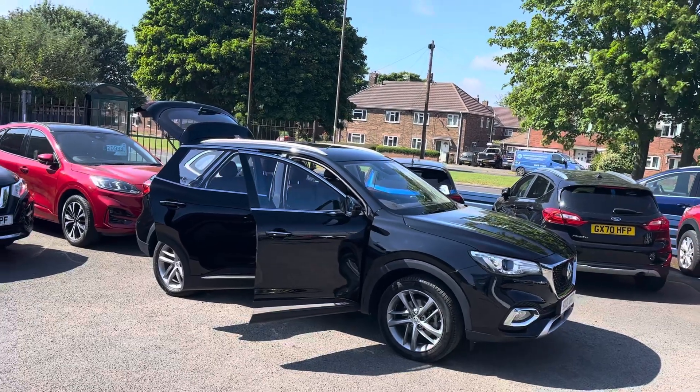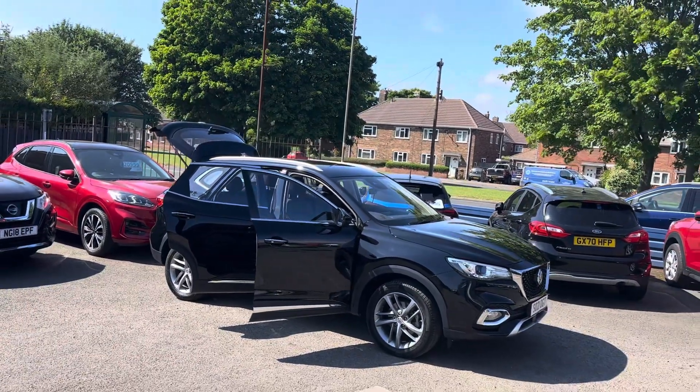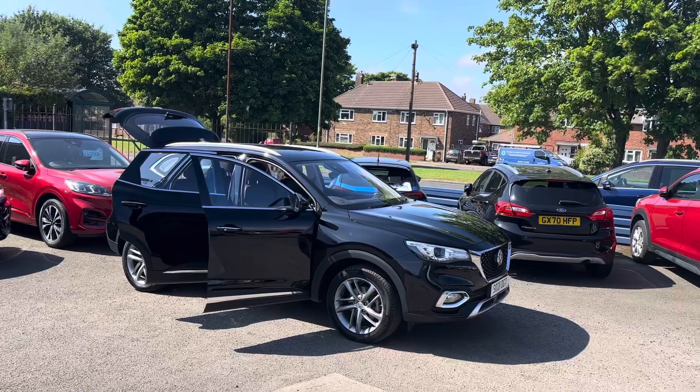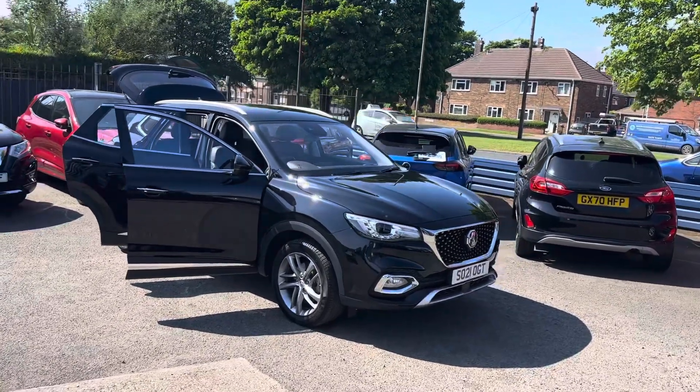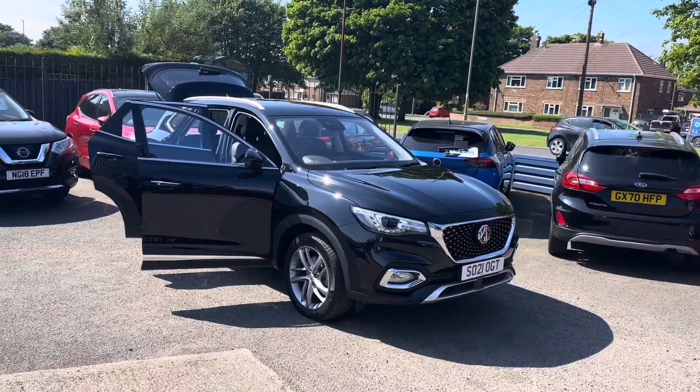Just to recap: MG HS 1.5 Excite petrol, 6-speed manual, 9,000 miles, one owner, full MG service history, two keys, and the car will come fully MOT'd and serviced.